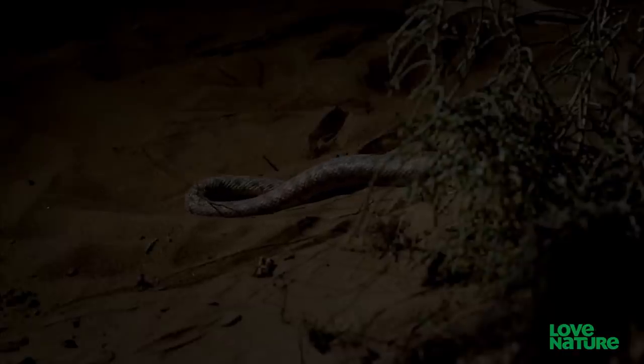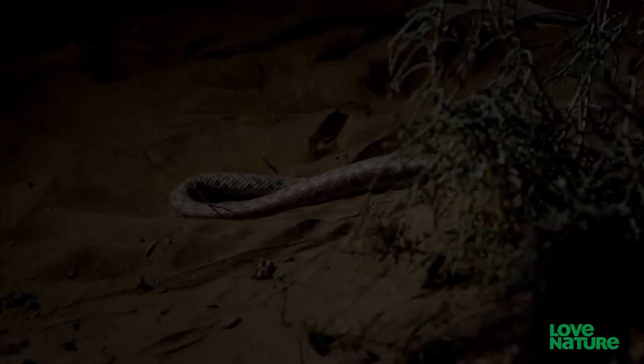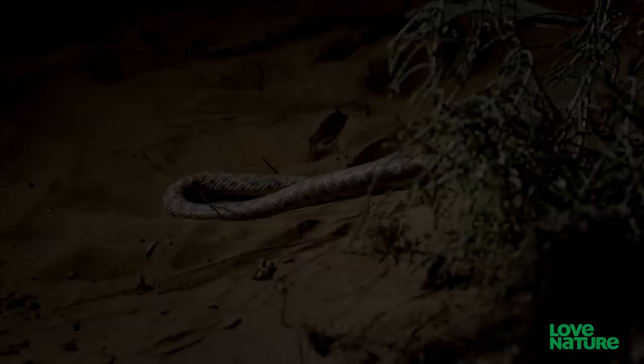Known as self-rubbing, it spreads a fatty secretion from its nasal glands along its body. The purpose of this lipid-rich liquid is to seal in moisture so that it's not lost to the warm air.